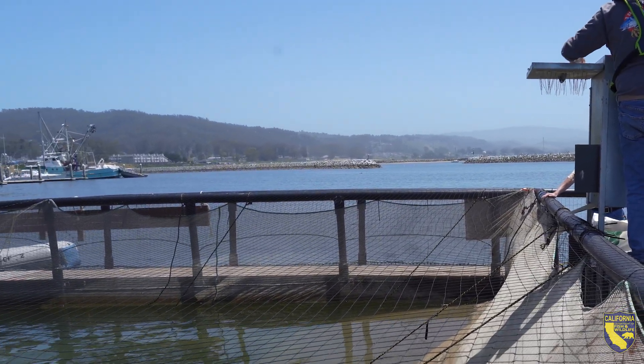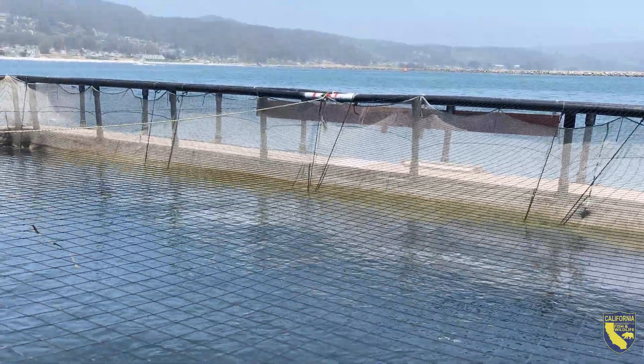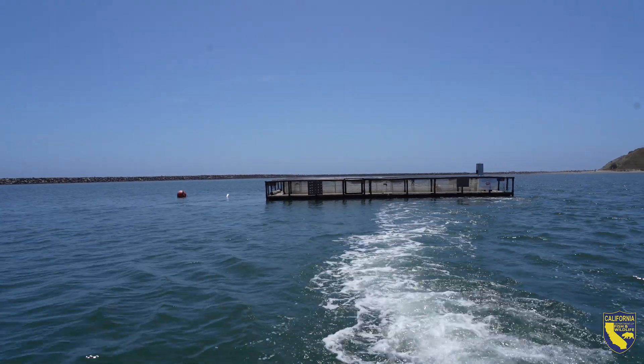Those fish are held for five days to acclimate and imprint on the waters here in Pillar Point Harbor. Then the fish will go right out the harbor into the open ocean.